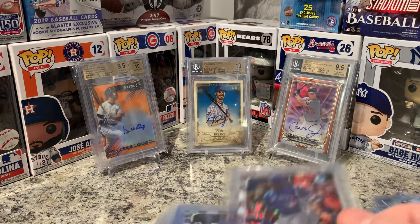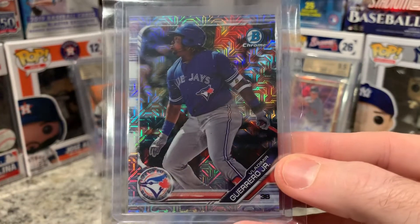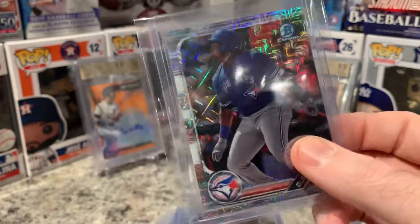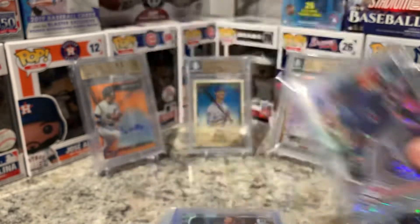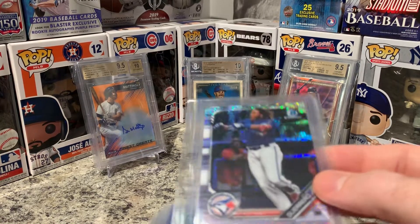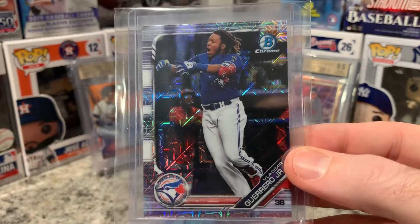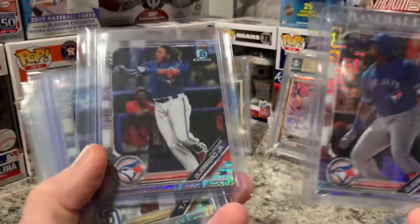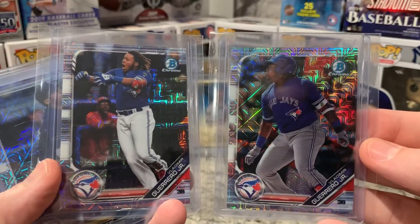Next one — the one I think probably should have won the Home Run Derby — Vladimir Guerrero Jr. mojo. I think that's pretty cool. I wanted to get one of him graded; I don't have any grades of him yet. I also pulled this out of a pack — I got the short print mojo as well, so I was going to get them both graded and put them side by side in a display in the future.